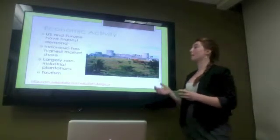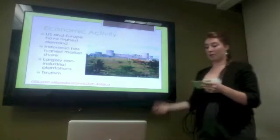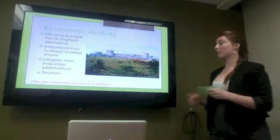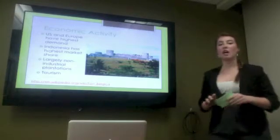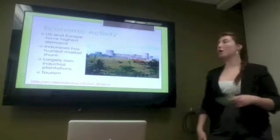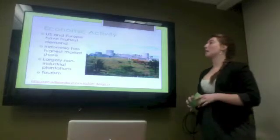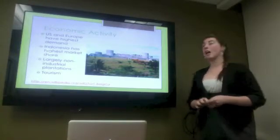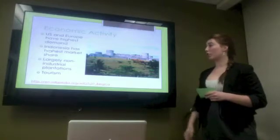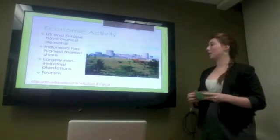The economic impact of nutmeg on the Banda Islands has been enormous. The U.S. and Europe are the largest importers, and there's high demand during the holiday season. Indonesia has by far the highest market share at about 60%, followed by Trinidad and Grenada with much smaller percentages. There are some industrialized plantations in both Grenada and Indonesia, but it's mostly been able to avoid industrialization due to the tropical environment. The tumultuous history behind the trade of this spice has led to enormous amounts of tourism for Indonesia. The Banda Islands are a popular tourist destination to see the forts of the Dutch and the gorgeous plantations and beaches. This is Fort Belgica, which was built in 1611 on one of the Banda Islands.